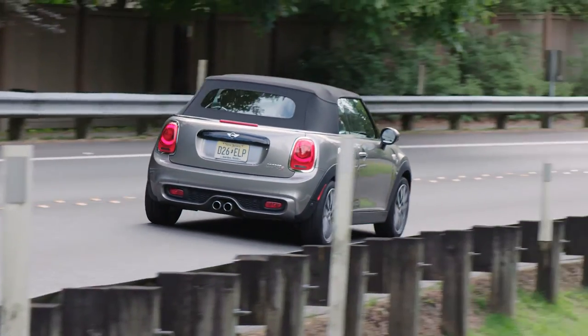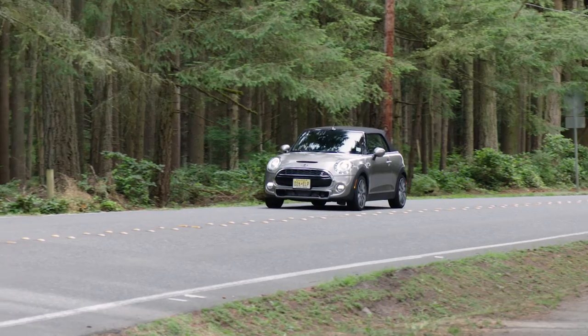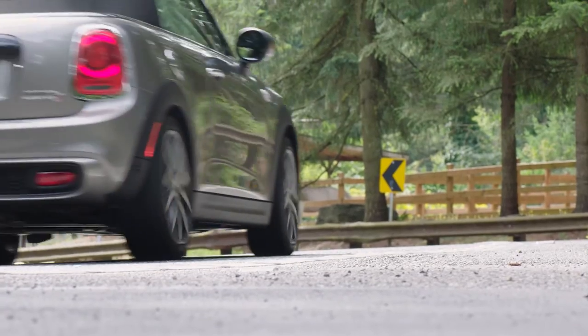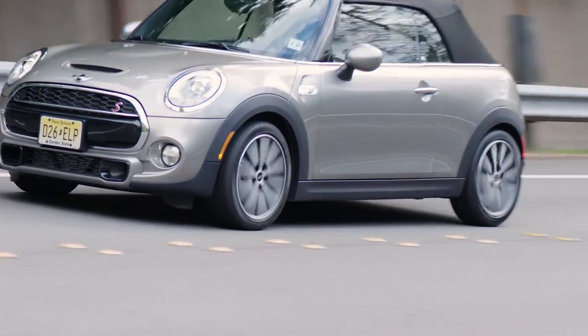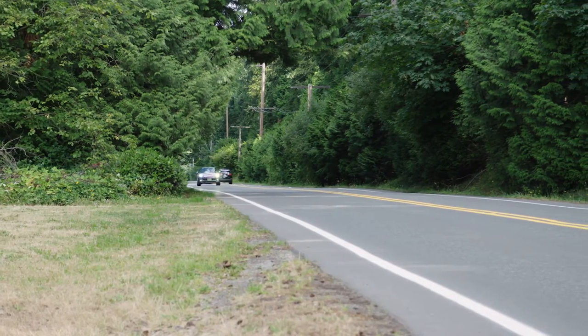Driving the Mini Cooper S convertible around town is a delightful experience. It's got a lot of pep in any gear, and flinging it through the corners is a blast. Since this is a convertible, the chassis isn't as rigid as the full coupe if you really push it. But this complaint is minor since it's really the nature of any convertible. If you want race car stiffness, you'd do better with the Mini Cooper S coupe.